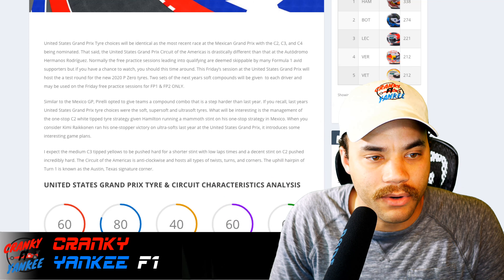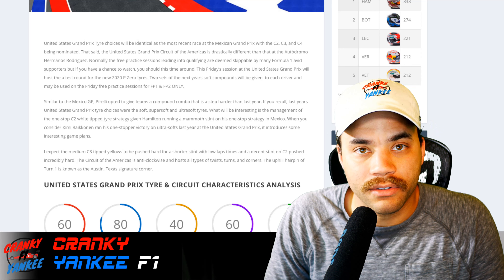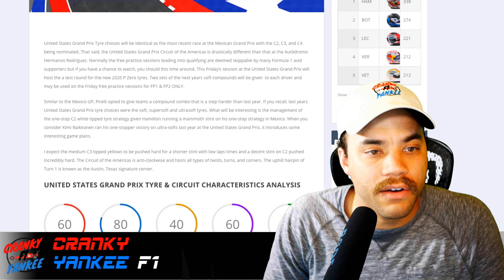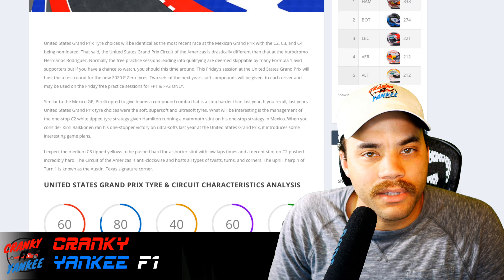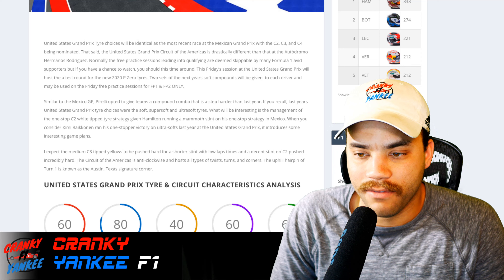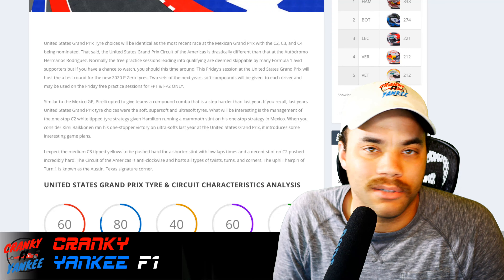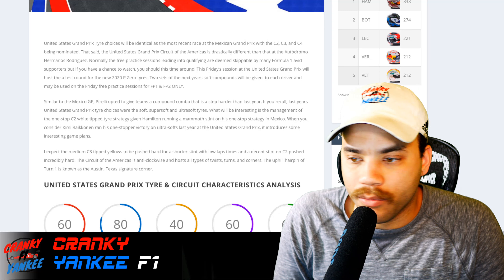The US Grand Prix was on the softer compound last year. This year Pirelli went with the harder compounds and noted everything that occurred. I also want to note that the F1 tire infographic visual is basically bogus — it's out the window. Don't follow that, just a warning.